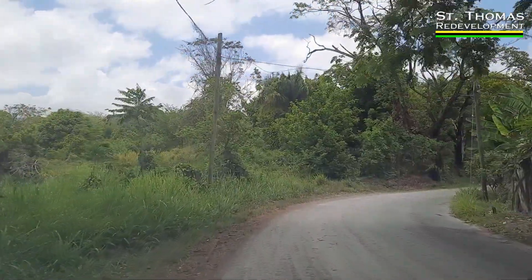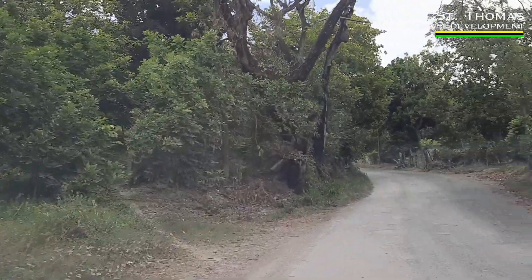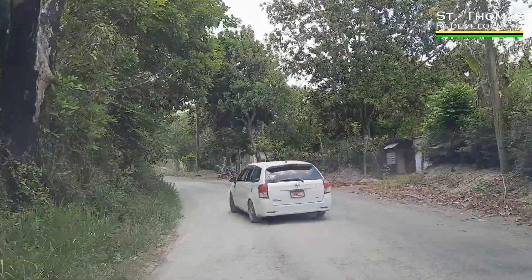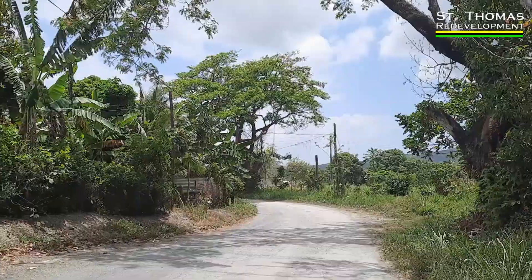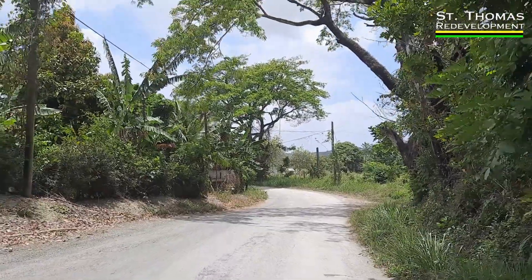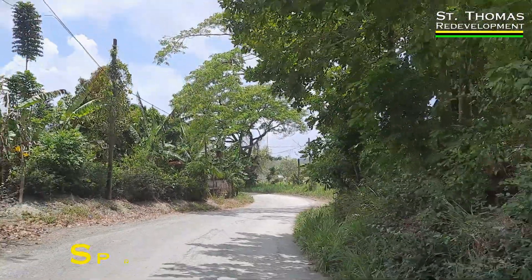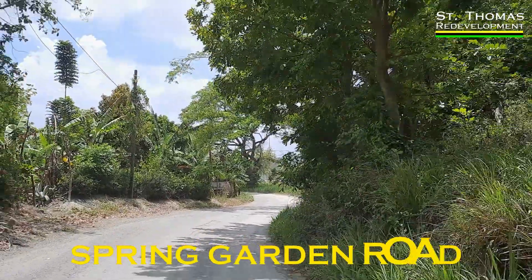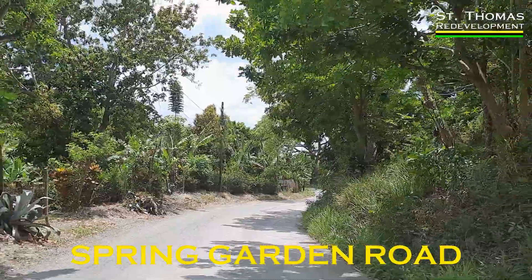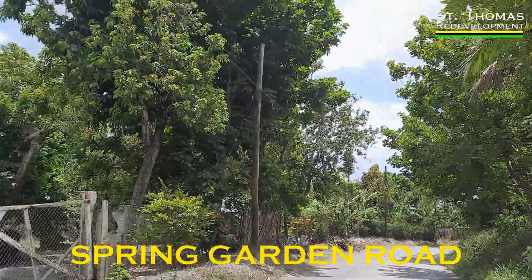The place feels and looks cool, so we are going to show you some of that. A nice view of Spring Garden Road heading in the direction of Stony Gut. We are going to Soho today, and this is what it looks like. The area is cool.